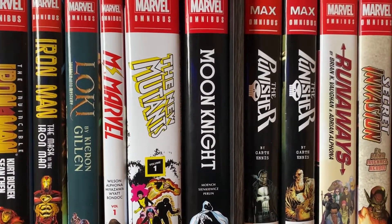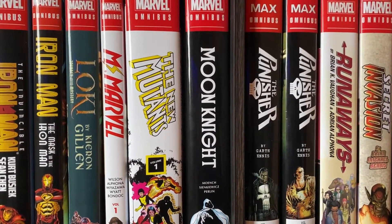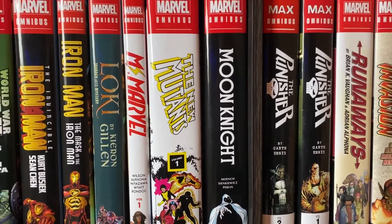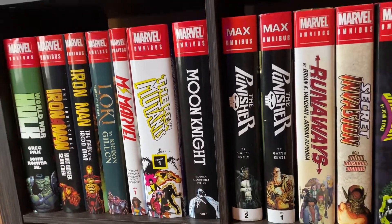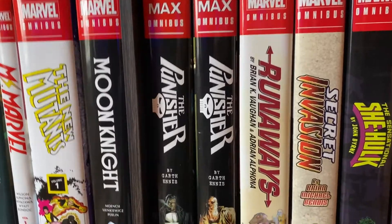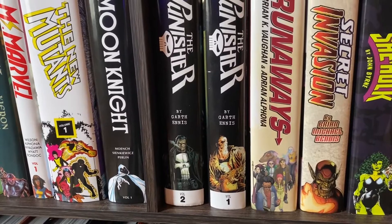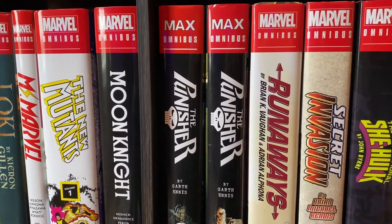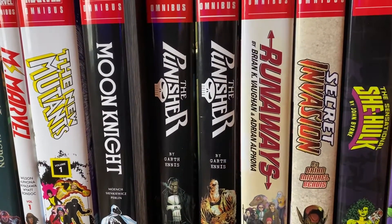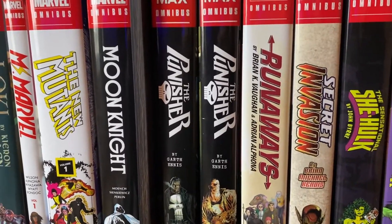Moon Knight Omnibus, a newer acquired Omnibus. I haven't completed it in its entirety yet, but halfway through and it's alright. It's a good introduction to Moon Knight as a character, I think. Then we got the Punisher Max Omnibuses by Garth Ennis, Volume 1 and 2. I have those flipped — I need to fix that. These are alright, they're a little too edgy for my taste. But there is something as equally as edgy coming up here soon.